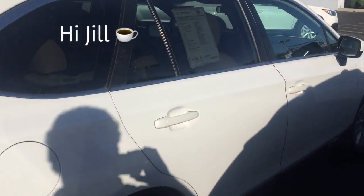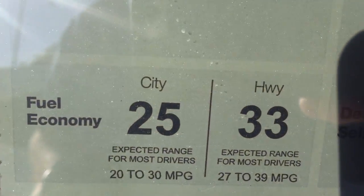I've got my Starbucks cup here. And here's the gas mileage on this bad boy. Mine's a 13, so they improved the gas mileage.